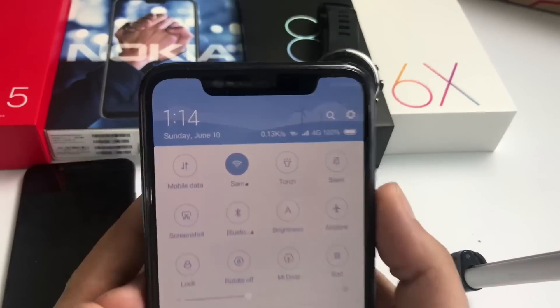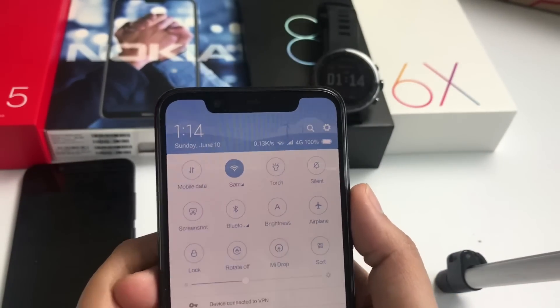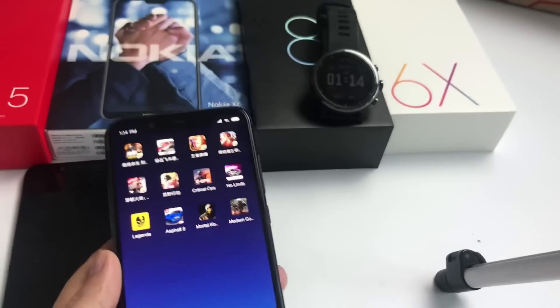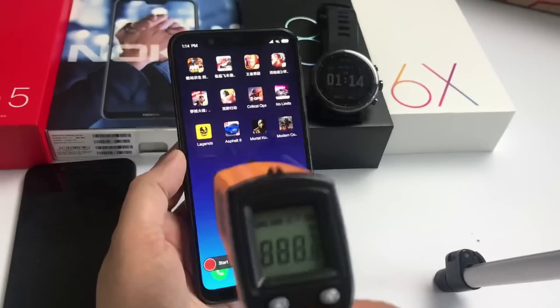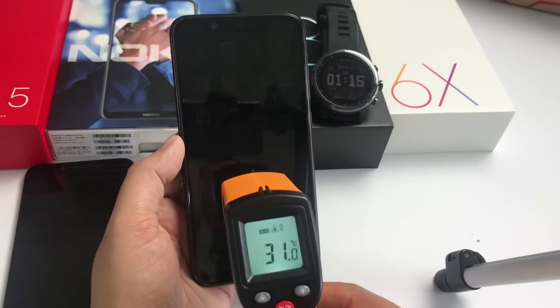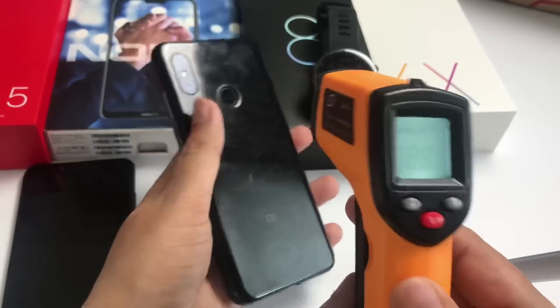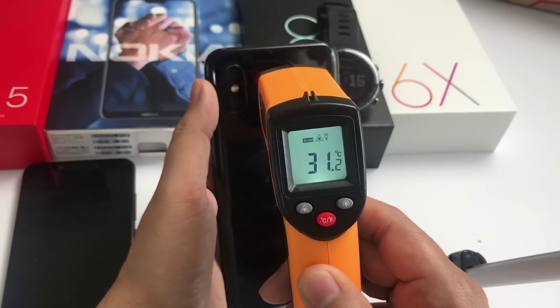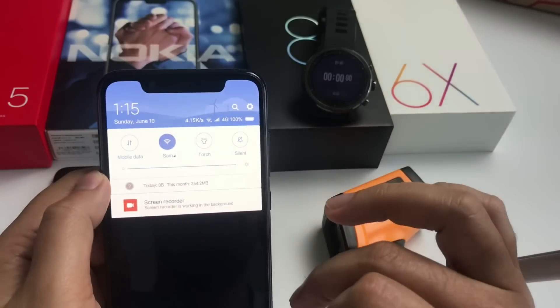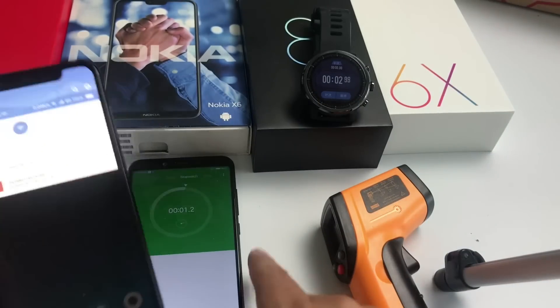Hey everyone, today in this video I will show you an extreme gaming review of the Xiaomi Mi 8. I played for five hours to do this gaming review. I will show you the battery drainage and the heating test along with the gaming review. You can see the temperature of the phone is near about 31 degrees, so it's normal. Our battery is at 100% charge and I start the stopwatch.